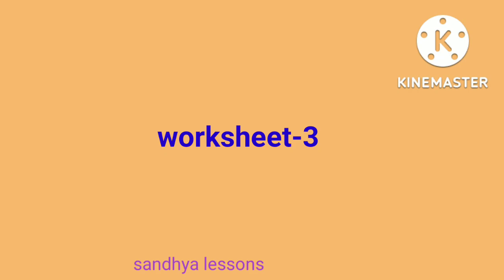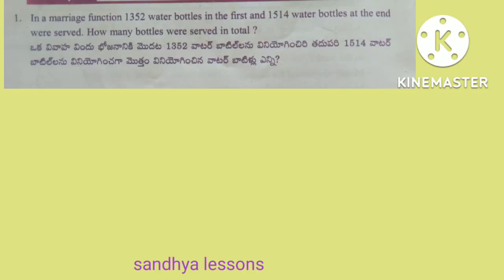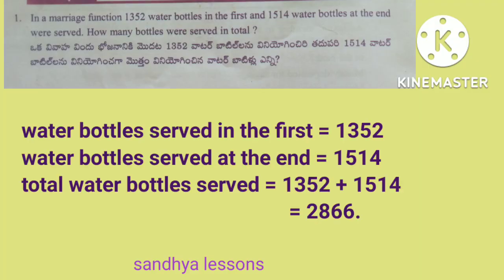Worksheet 3. First problem: in a marriage function, 1,352 water bottles in the first and 1,514 water bottles at the end were served. How many water bottles were served in total? Solution: water bottles served first is equal to 1,352. Water bottles served at the end is equal to 1,514. Total water bottles served is 1,352 plus 1,514 that is equal to 2,866. Therefore, total water bottles served is equal to 2,866.